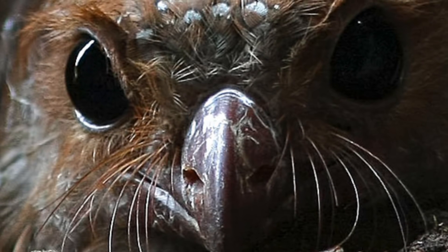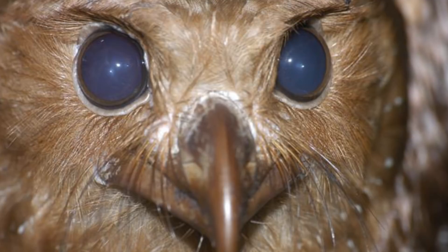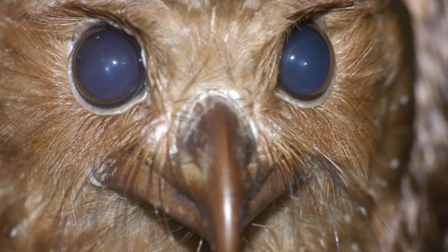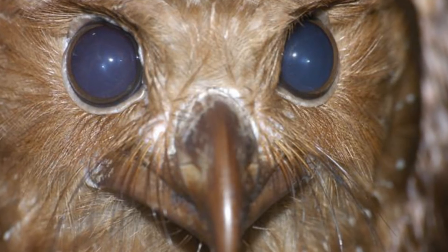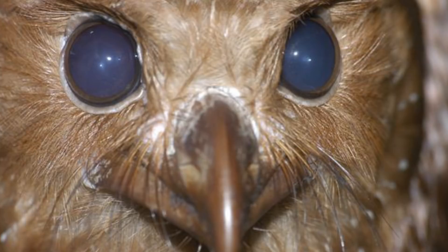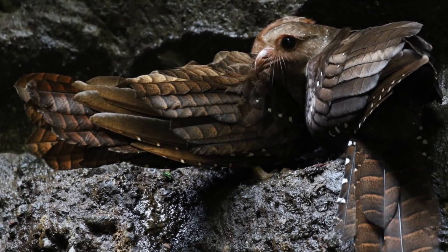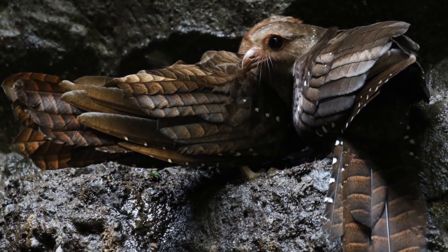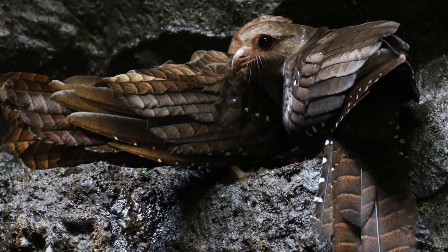An oilbird's eyesight is also well adapted to their low-light environments. Their eyes contain mostly small rod receptors which are responsible for letting in as much light as possible, but few cone cells which are responsible for letting in colour and dictating overall resolution. This means an oilbird's eyes have a very high capacity for light, but the image has bad resolution. But this makes sense, as these birds are nocturnal, so they make up for this lack of resolution using their echolocation.